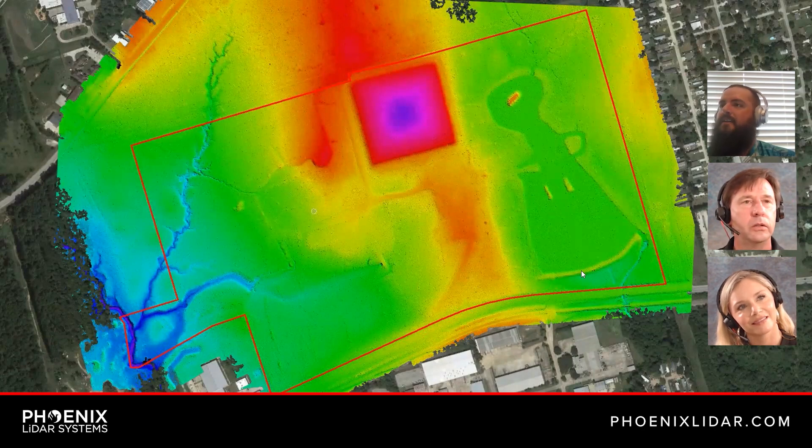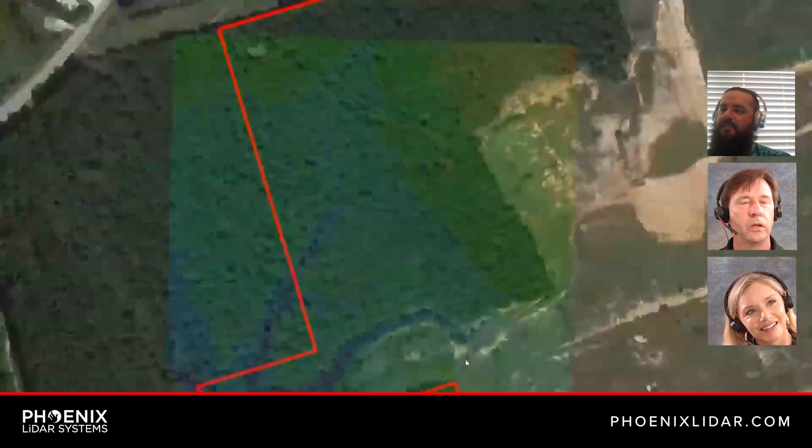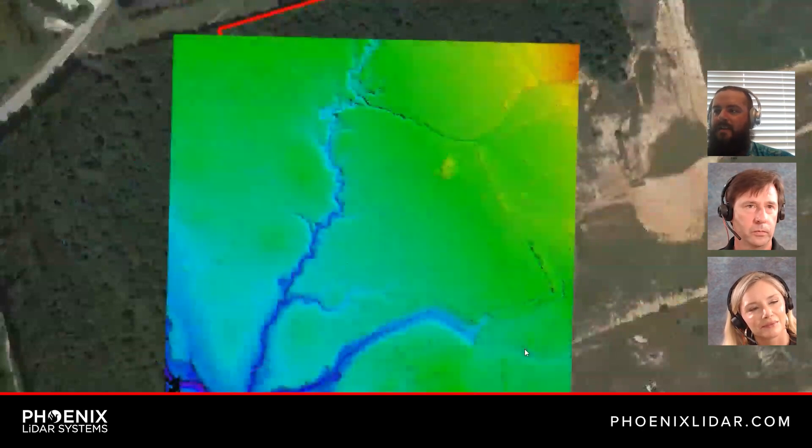The area to the north was actually an area of interest for them because of this tributary here, so they asked us to fly that area as well, even though it was outside of the boundary. We do that a lot — for a drainage study, we'll typically fly along a drainage canal so the engineers can see how much volume is in that canal, which direction it's going. This is that tributary zoomed in, and you can see all the little fingers it picks up.